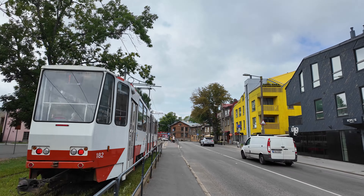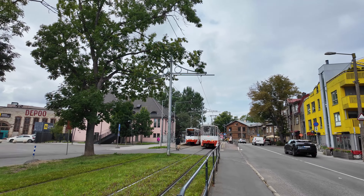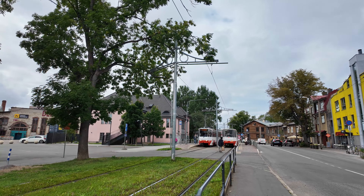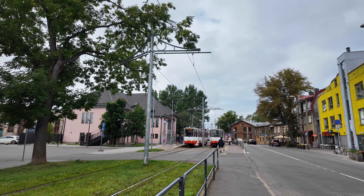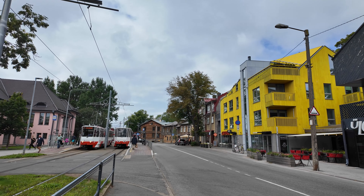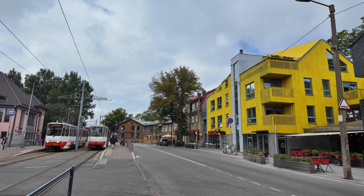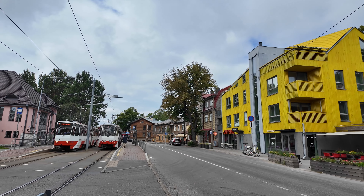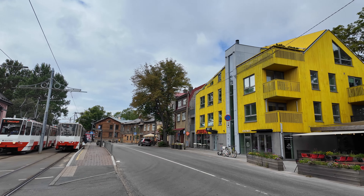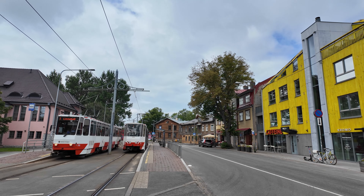We came over to the Kalamaja neighborhood — it's a trendy neighborhood with colorful wooden bars, shops, and it's considered the creative side of the city. It used to be an industrial complex and they turned it into a cultural hub. We should be able to find some art galleries and studios.